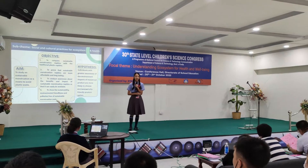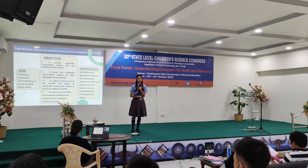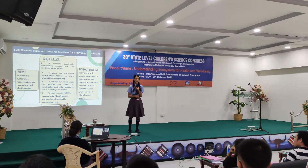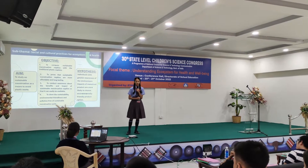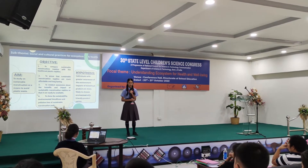As for our objectives, we have four objectives. Our first objective is to compare sustainable menstruation napkins with the traditional plastic napkins. Our second objective is to prove that sustainable menstruation napkins are more affordable and long-lasting. Our third objective is to conduct awareness about the benefit and impact of sustainable menstruation napkins so that they can easily be available.